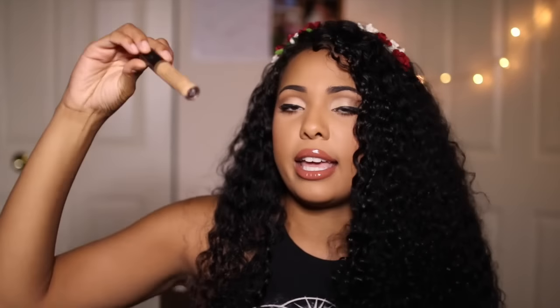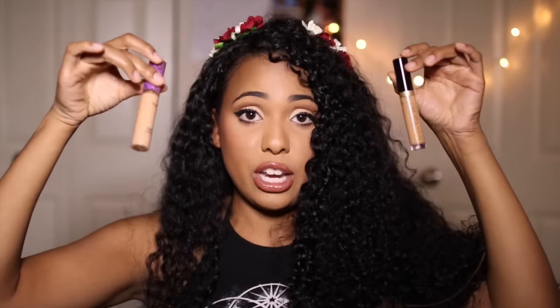The next concealer I want to mention is the Too Faced Born This Way concealer. This is a lot lighter than the Tarte Shape Tape. When I'm getting ready for work in the morning and rolling out of bed, I'll even apply it at stoplights. I put it underneath my eyes and it lasts all day — I don't even set it. It is my exact skin color and it's my perfect go-to, throw-on concealer. I'm in the shade Tan in both the Shape Tape and the Born This Way.